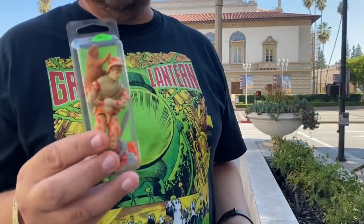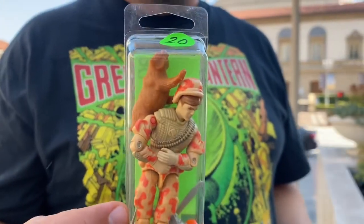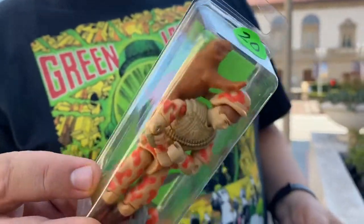G.I. Joe — again, similarly trying to pick up loose ones here and there. Spearhead and Max, love the little bobcat there.